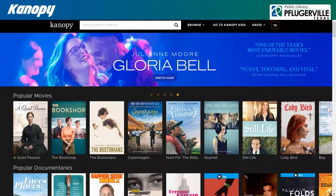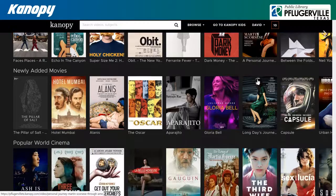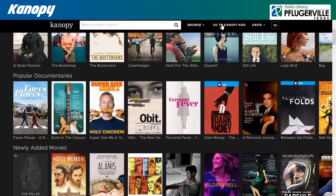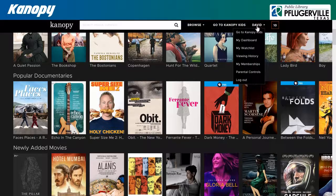You can use the search bar to find films based upon their title, directors, actors, or other subjects, or feel free to scroll down on the homepage to view their selection of films organized into several categories and subjects. You can also access Canopy Kids, which will filter out mature content, or you can access parental controls and many other options by clicking your name in the upper right-hand corner.